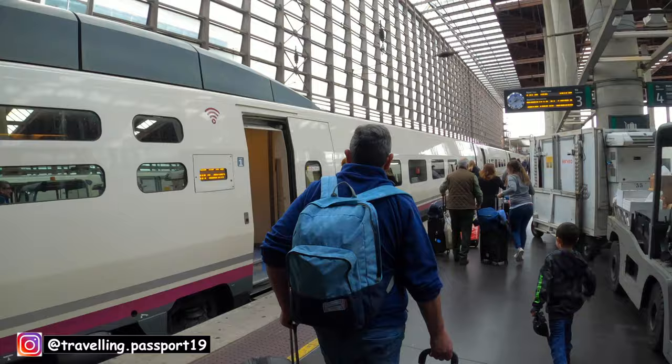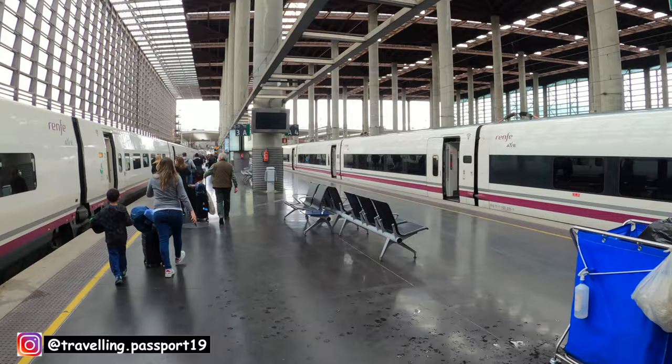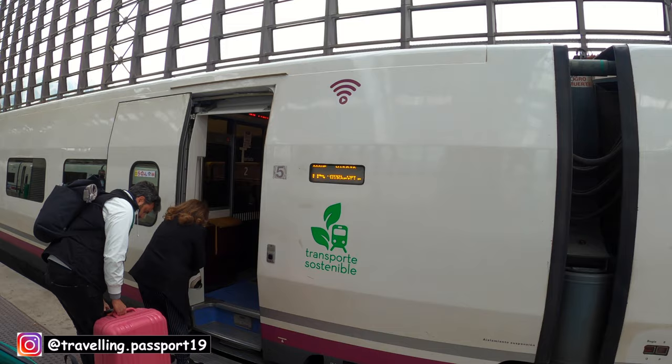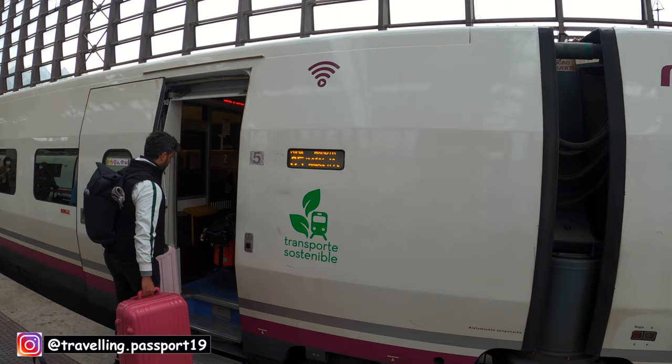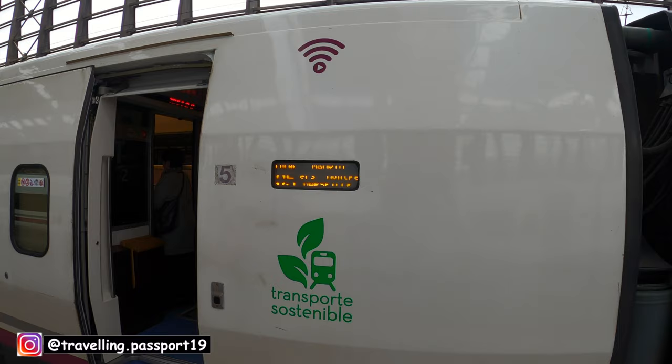Now I have to find my coach. My coach number is 5. I found my coach — coach 5. This train will cover all these stations: Zaragoza, Tarragona, Barcelona, Girona, and Figueres.